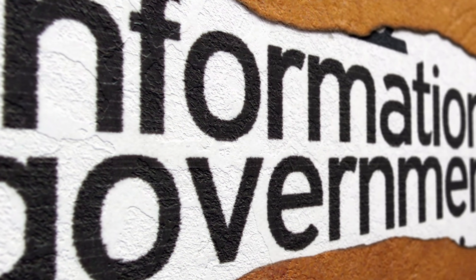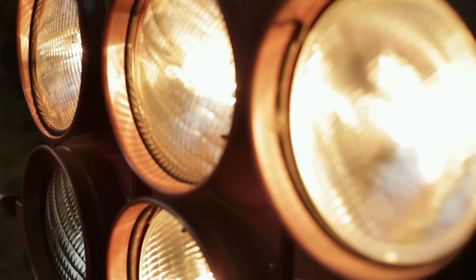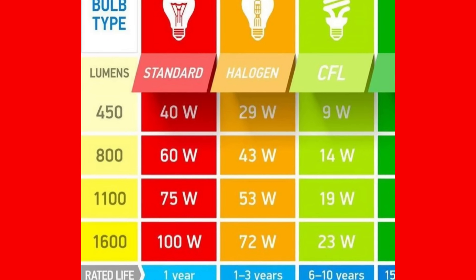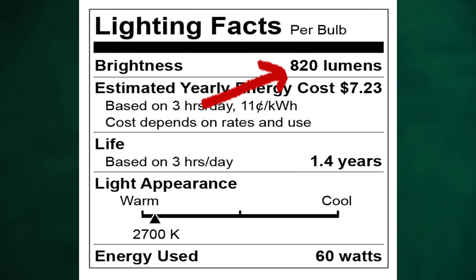The changes in lighting regulations and technology mean that there are new lighting terms to learn. For example, while previously we looked to watts to learn how bright a bulb would be, that information is now presented in lumens. Newer bulbs have a lighting facts label that gives you the details of any particular bulb. Brightness is measured in lumens on the label. For example, 1100 lumens has a brightness equivalent to a 75 watt bulb, and 820 lumens is equivalent to a 60 watt incandescent bulb. Estimated yearly cost is based on a set rate of usage each day, and while your actual cost will vary, the dollar amount noted will give you a good baseline.